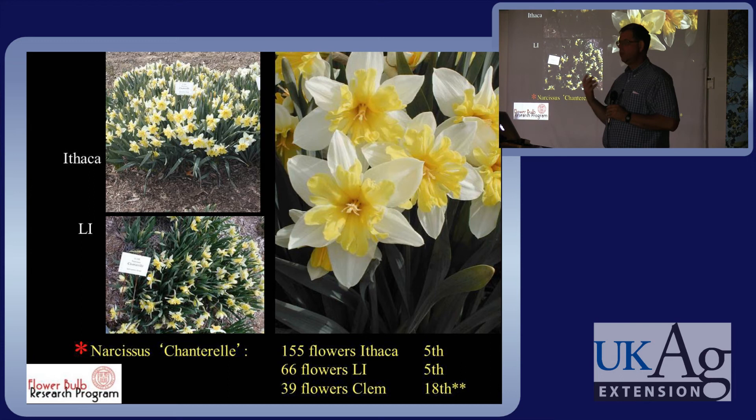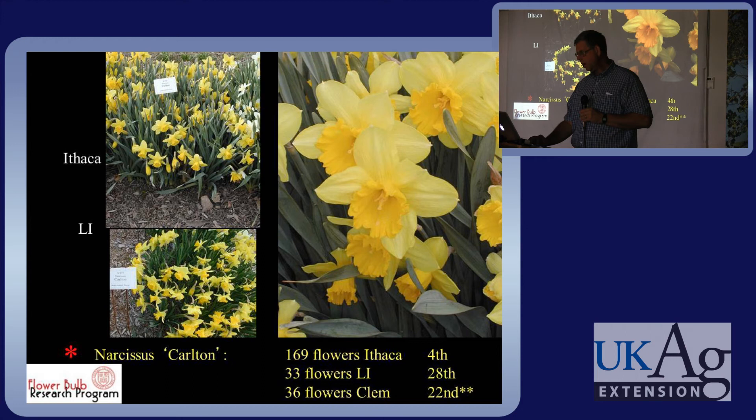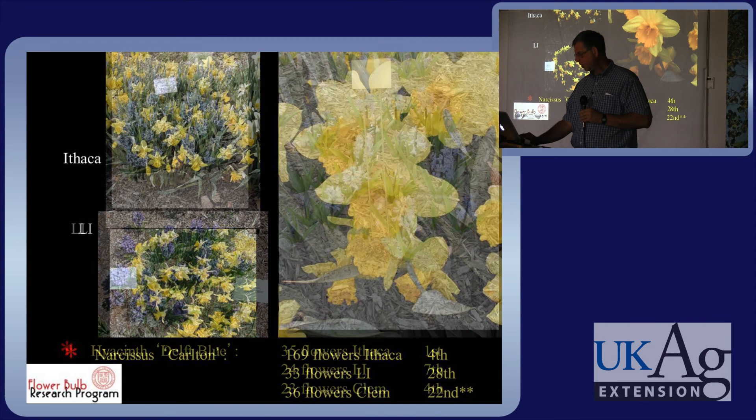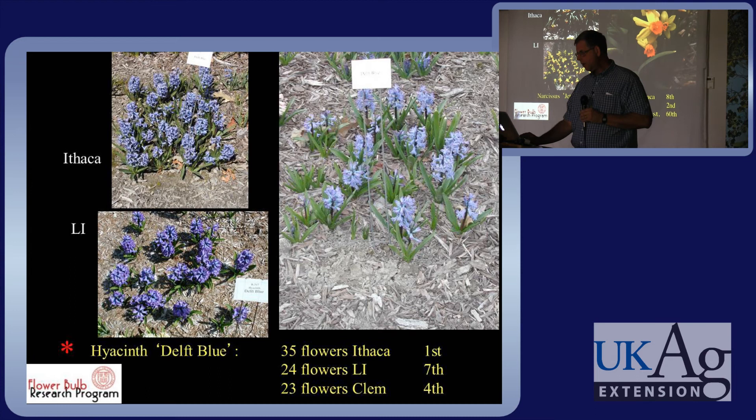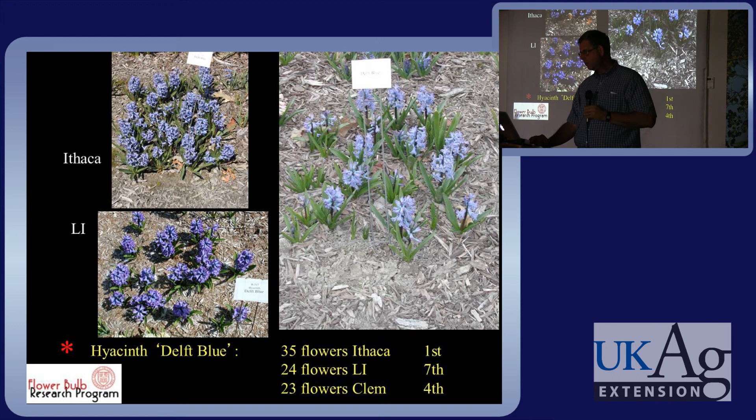I would encourage you to use this website and newsletter to select daffodils that have truly been evaluated and are going to be better performers. Carlton, a big yellow cup daffodil, had a tremendous display of flowers. We have the same kind of information on hyacinths — which hyacinths were the best ones around. Delft Blue, a very common hyacinth, gave a good show even after four years in all three locations. What you see with hyacinths is that they don't look like the pictures with the huge, very upright masses of flowers after four years — they're looser, smaller — but they're still there, still fragrant, still making good color, and are good perennials when they have drainage.